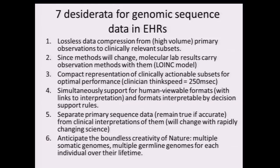We need to anticipate the boundless creativity of nature — the germline genome may not be quite as stable as we thought, and we actually have multiple genomes, both somatic and germline, over our lifetimes. And lastly, we need to support both individual healthcare and the discovery science we've talked about. All seven of these desiderata are failed by a PDF.